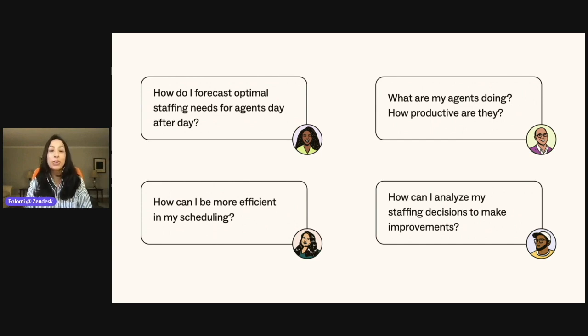Something that has been coming up frequently with our customers is how to manage a company's most valuable asset — its people. There's a good chance you've asked yourself questions like: How do I forecast staffing needs for my agents? What are my agents doing and how productive are they? As a trusted partner, companies like yours are turning to Zendesk. For years, we've heard requests to help with building team schedules, predicting future workloads, and reporting on capacity and performance of your agents. And now, we have some really exciting news to share.